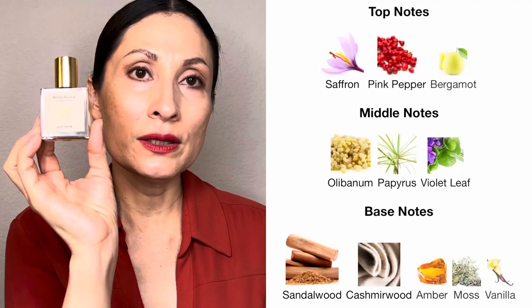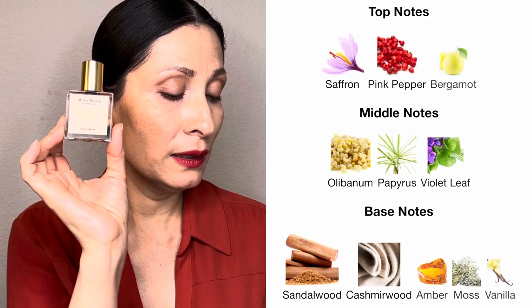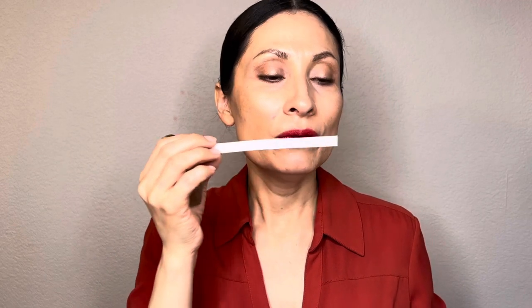The perfumer I think is called Matthew Nardin. The top notes are saffron, pink pepper, and bergamot. The middle notes are olivanum, papyrus, violet leaf, sandalwood, cashmere wood, amber, moss, and vanilla. But the main thing I smell on this fragrance is sandalwood. This fragrance is very, very sexy. I really don't want to spray it because I don't want to waste it. It's woody, warm, and has a little bit of spiciness — I think because of the saffron. This fragrance is very, very sexy.